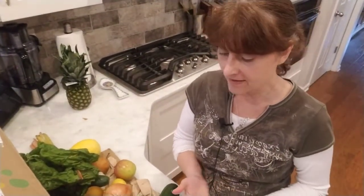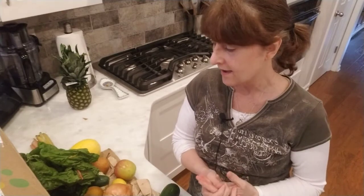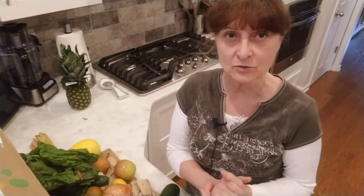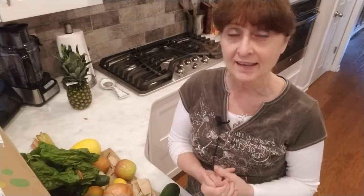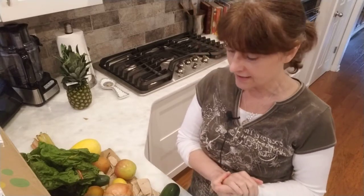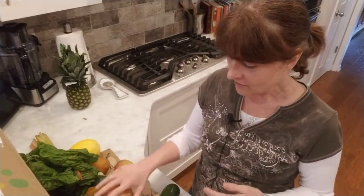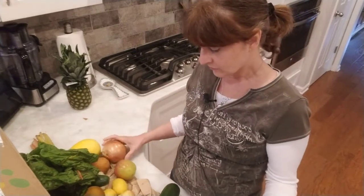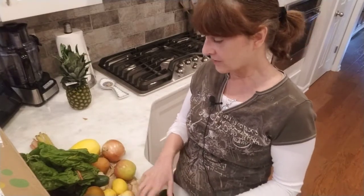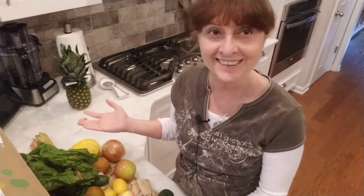This box is made for one to two persons. You can order according to however many people you're feeding. But this is quite a lot of fruits and vegetables — for me, I'm just one person. But it's a lot of food, actually, that you can have. It is quite a bit.